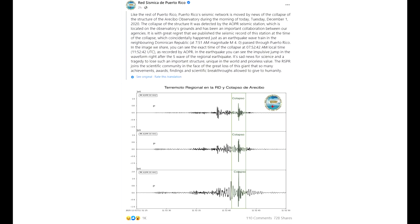One thing that might have contributed to that first cable failure was there was an earthquake in the Dominican Republic. As that wave train passed through the region, it appears that the collapse of the telescope was correlated, so it's very likely that there is a causation going on. Also, the collapse of the telescope itself registered on seismometers.